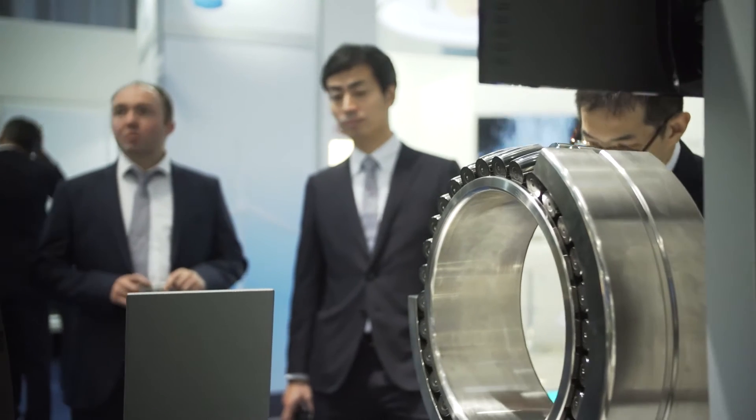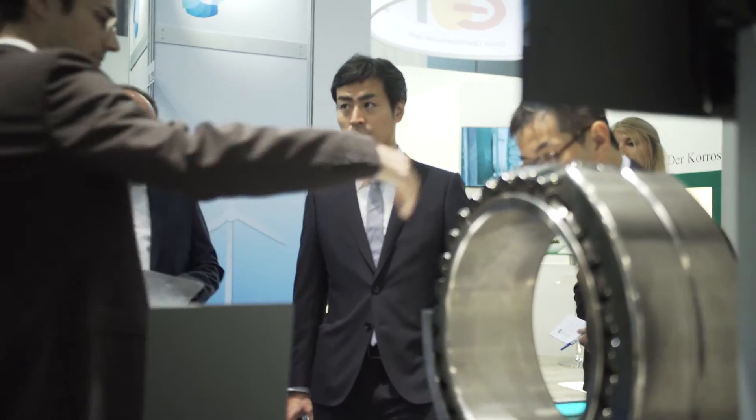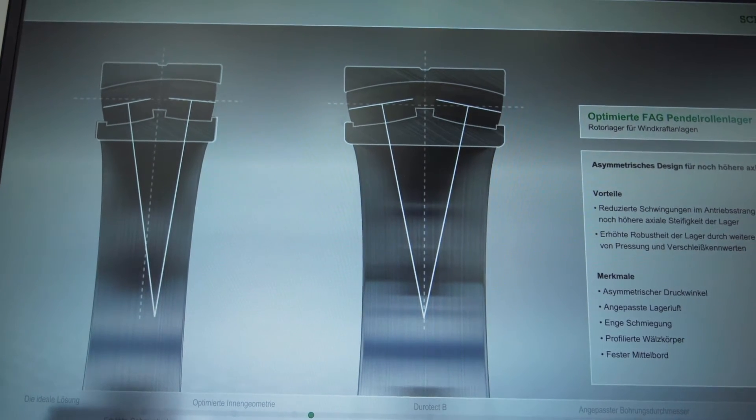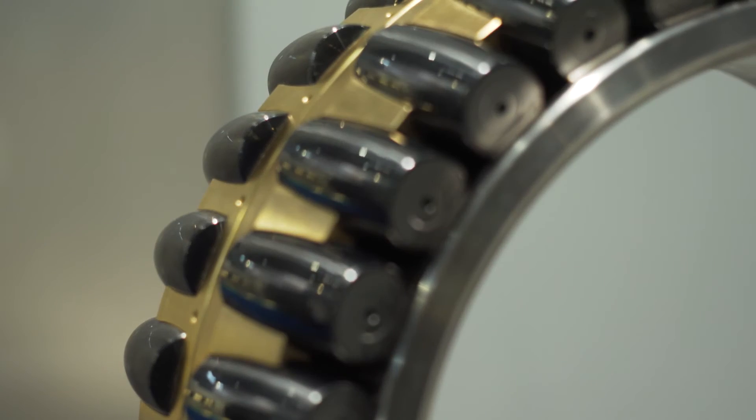In addition, Schaeffler's engineers have developed an asymmetrical bearing design. It permits a greater contact angle on the row of bearings supporting axial loads, and thus an improved load distribution.